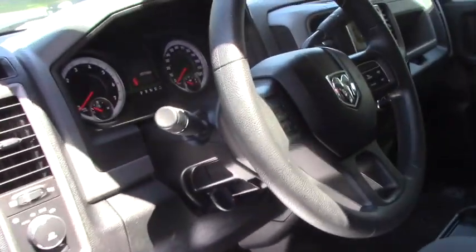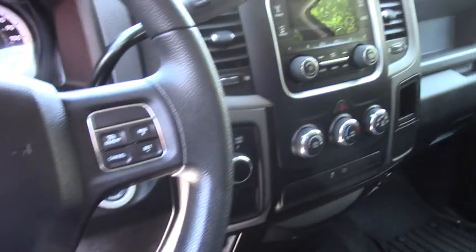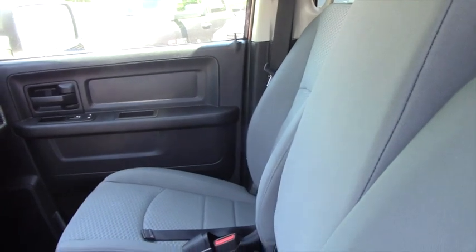You do have power windows, power mirrors, power steering. You have audio controls and cruise control on the steering wheel. Also you have air conditioning with a display.